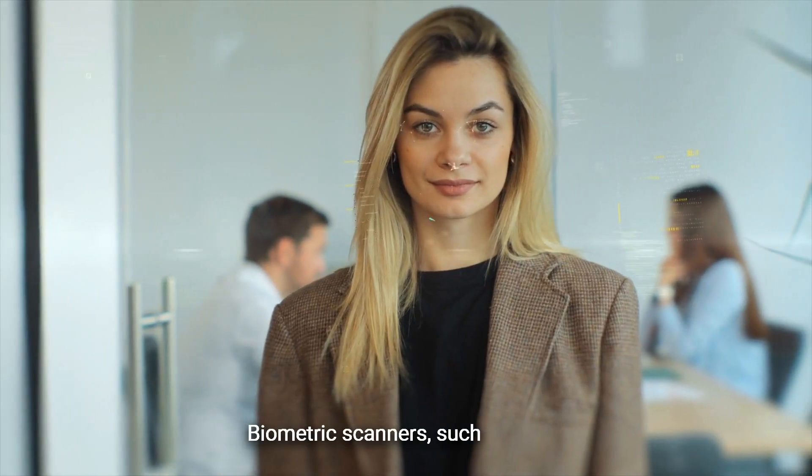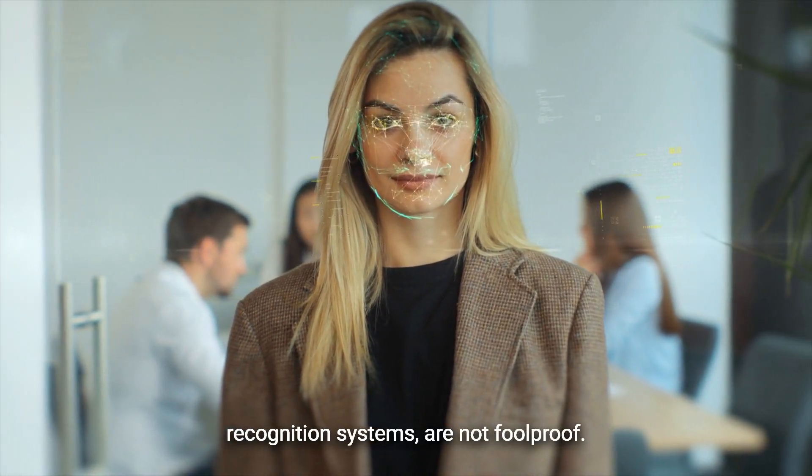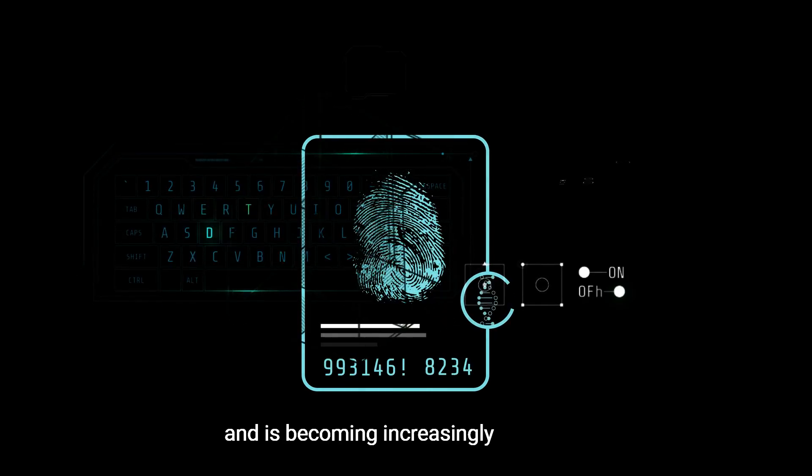Biometric scanners, such as facial recognition systems, are not foolproof. Fingerprint cloning is also a growing concern and is becoming increasingly common.